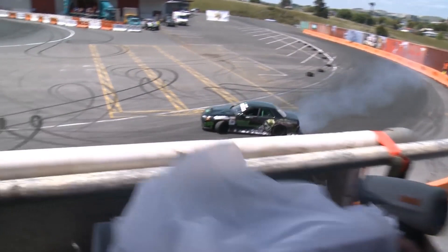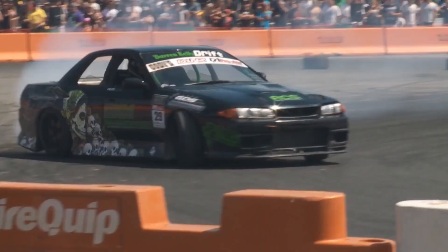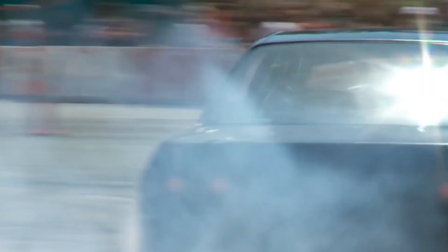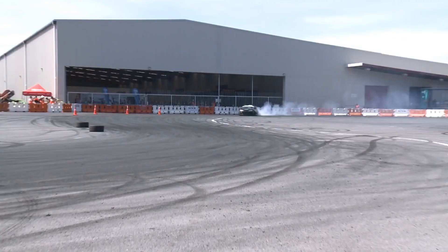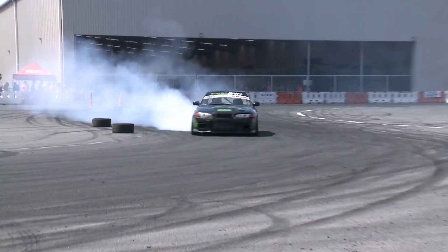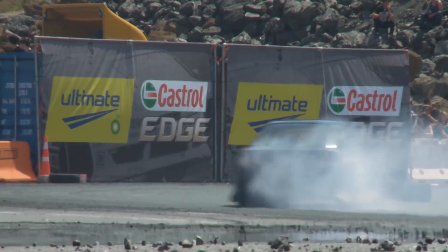I'm Darren Kelly, I drive the DKM R32 Skyline in D1 Pro-Am. I'm really stoked with the way the DKM R32 has been going this season. It's been real reliable — we've spent the money and done a forged motor and Jericho gearbox, so it's definitely been handling the abuse we've been giving it, and hopefully it continues to do that for the rest of the season.